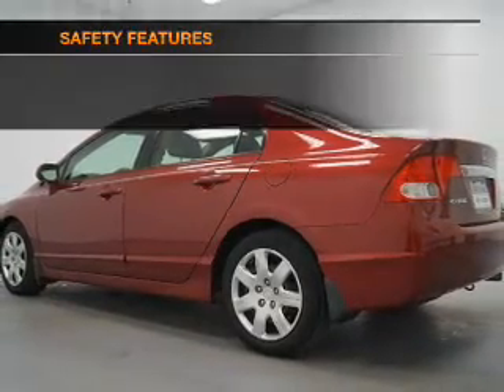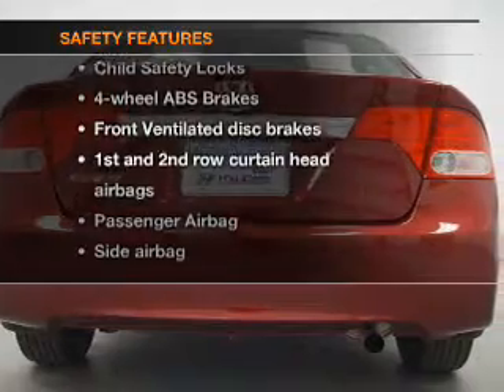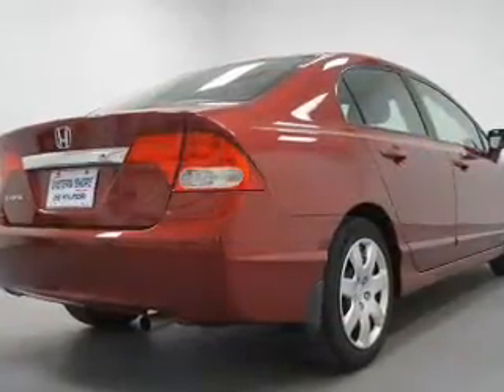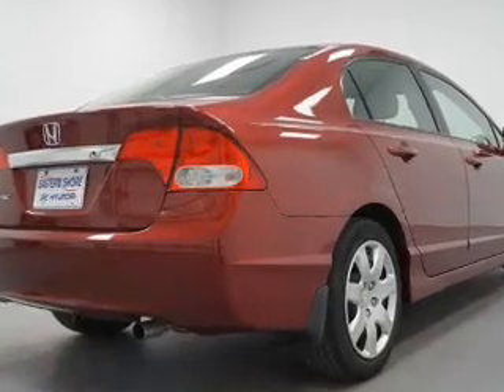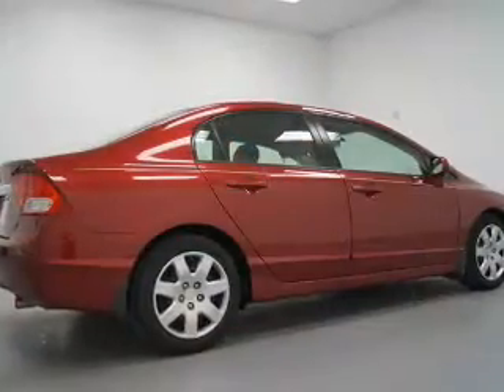An alarm system. If safety is a high priority, rest assured knowing that these top safety components are included: front ventilated disc brakes, curtain head airbags, passenger airbag, side airbag, daytime running lights, low tire pressure warning, and independent suspension.